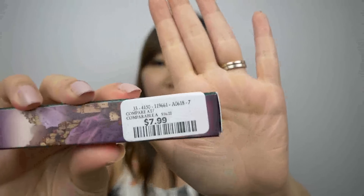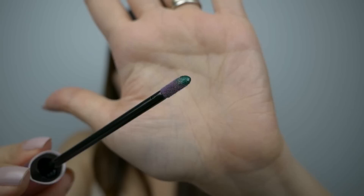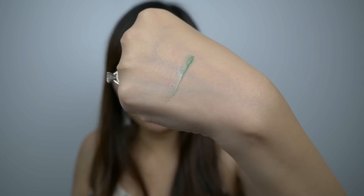From Lipstick Queen, I picked up the Frog Prince Lip Gloss for only $7.99. I did see this selling for $19.99, so I'm happy it's only $7.99 this time around. I really do like the lipstick version, so I decided to give the lip gloss a try as well. There's the packaging — the product does indeed look green, and the swatch comes out green too, but I believe it's going to change colors.